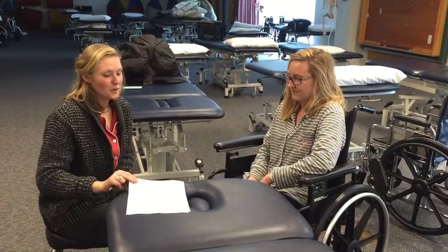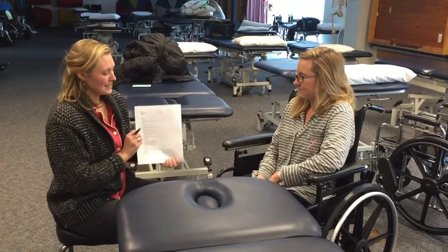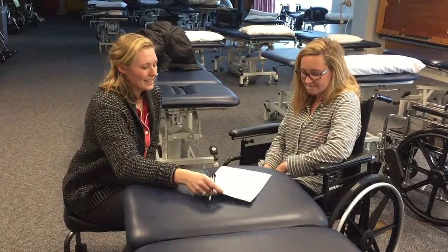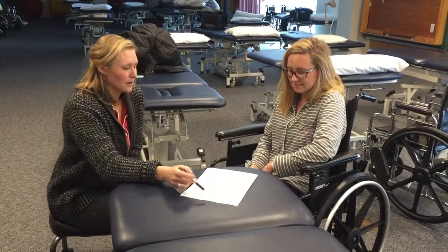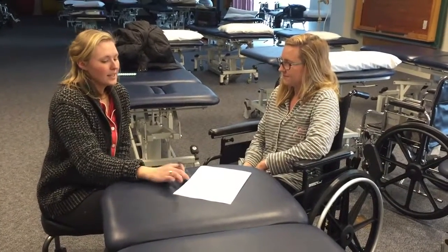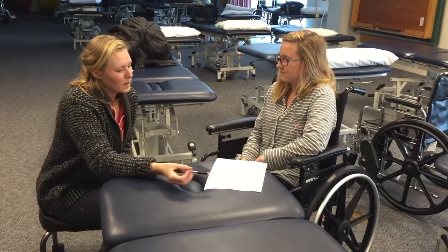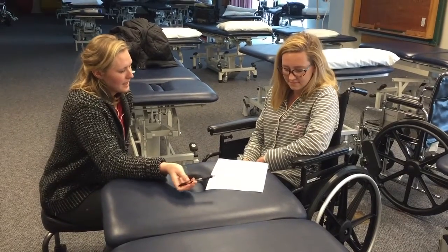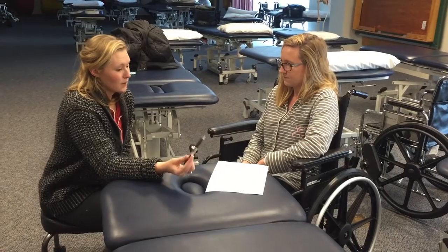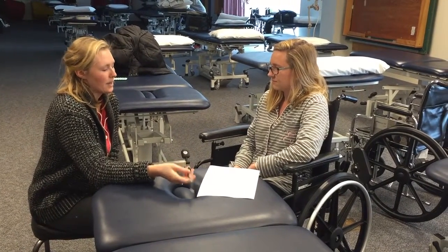So, in order to track your progress over therapy, we're going to use this self-assessment form called the Barthel Index, which is 10 items, and it essentially goes over 10 basic functional activities that you do every day. I want you to reflect on the past couple of days and rate each of the activities as to how independent you are performing each, and if you need to use an assistive device to complete them, then that counts as being independent.